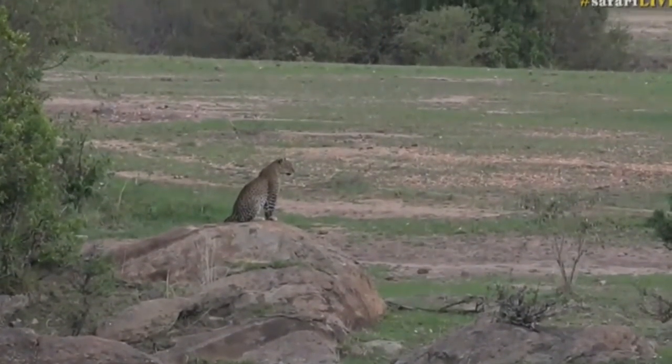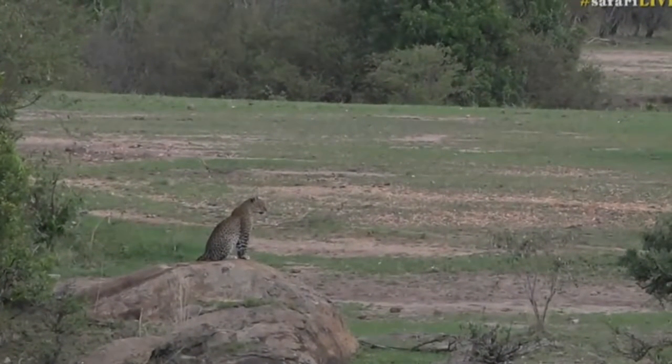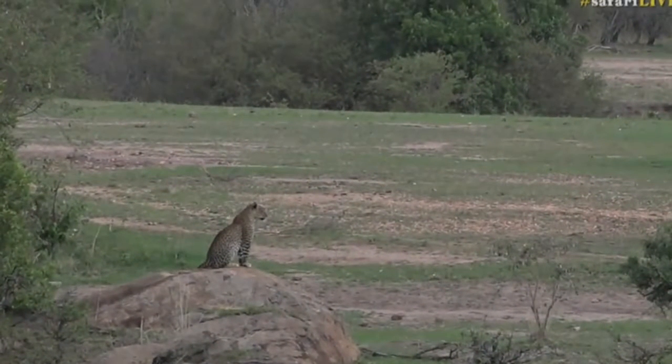Well, here we go. We have — it looks to be a female. She is gorgeous. This is the Majia Chafu female, looking hungry as well. There are some wildebeest and zebra around, but there should be some impala and Thompson's gazelle, hopefully, up ahead.